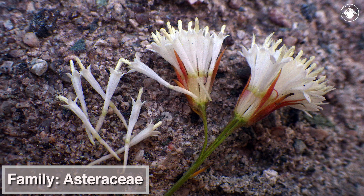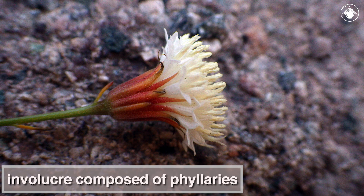As with other members of the Asteraceae, what appears to be a single flower is, upon closer inspection, a head composed of multiple individual flowers surrounded by an involucre of long, tapering, sharp-tipped bracts, or phyllaries.